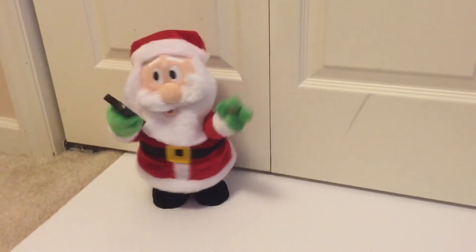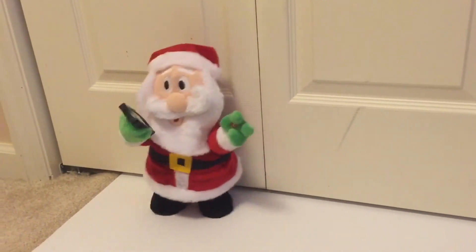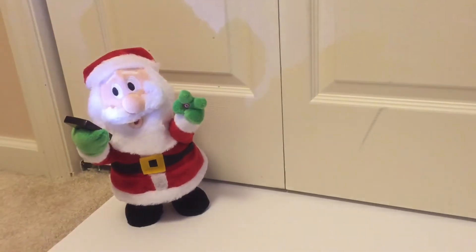Sleigh's loaded up, and I'm ready to go, to fly through the sky in the Christmas snow. Got lots of stops and it's gonna be tricky quick. Let me take a selfie. Ho, ho, ho — selfie!